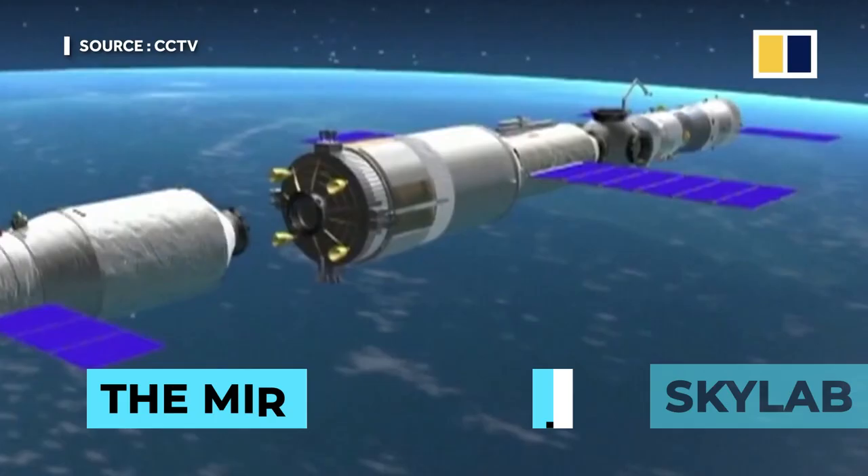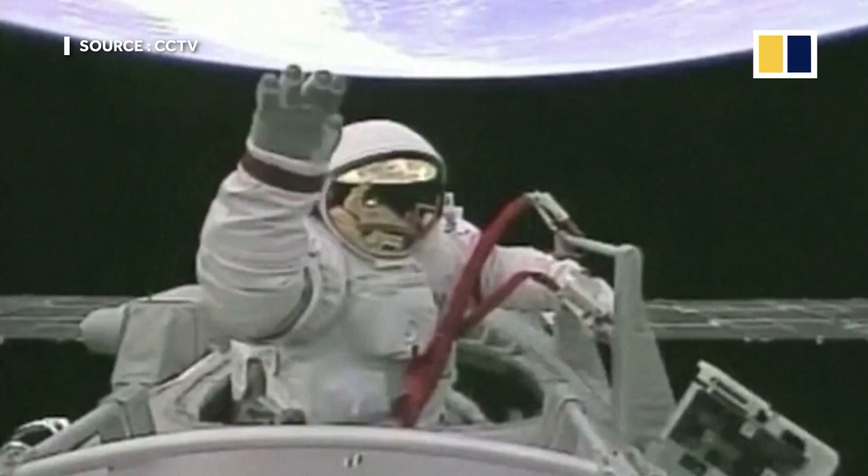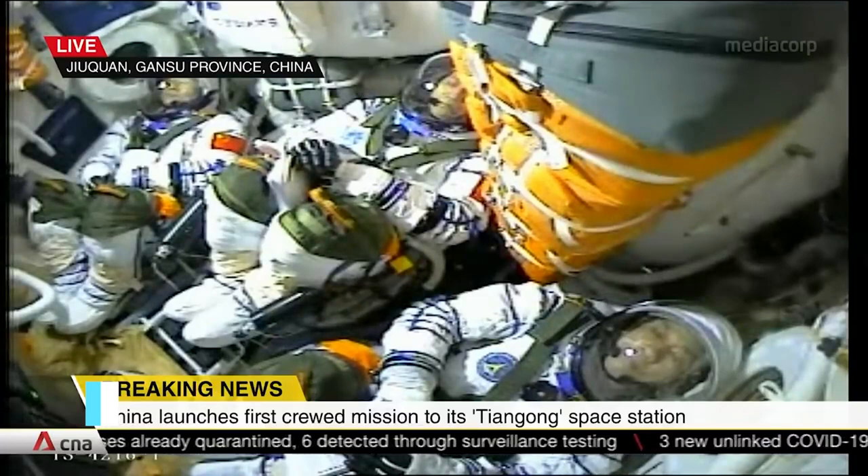So what makes this new space station from China special? Well, when it is fully operational, it will be one of two operational space stations in orbit. Launching from the Wenchang spacecraft launch facility in Hainan, China, back in April of this year, a Long March 5 rocket carried with it the first module of China's new Tiangong space station.